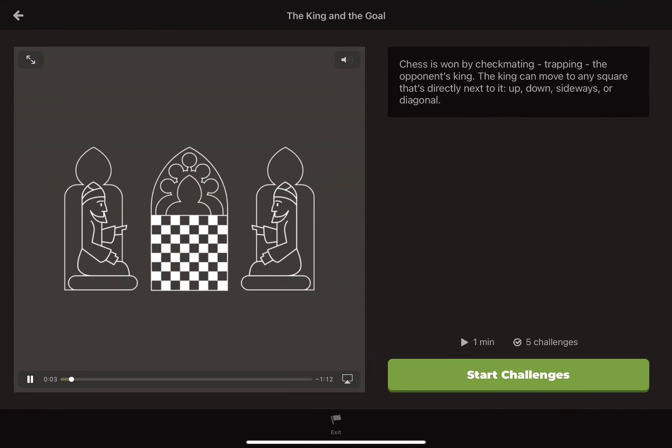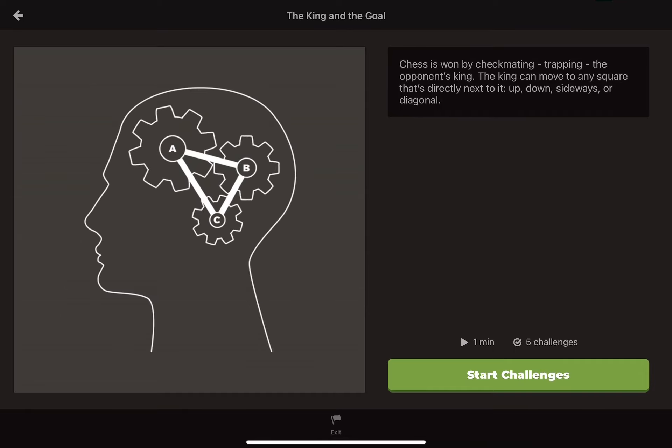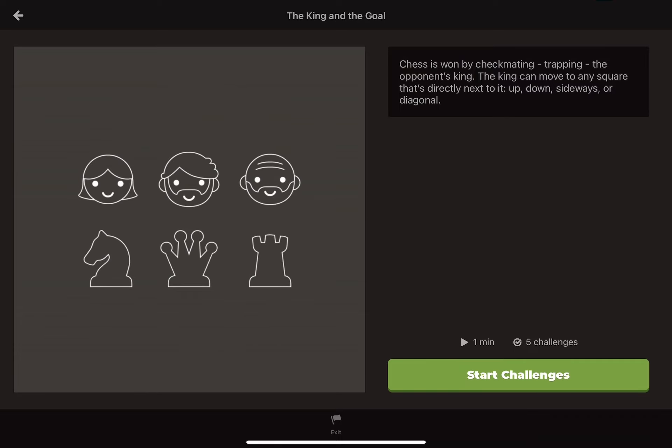Chess is one of the oldest and most recognized games in the world. It is an exciting game of strategy and planning, which is why it is seen as a symbol of intelligence. However, chess is easy to learn and can be enjoyed by anyone at any level.